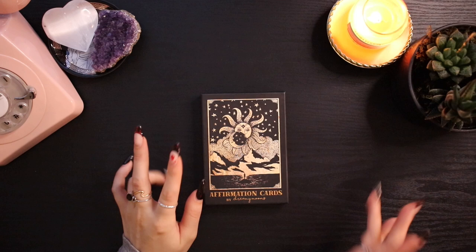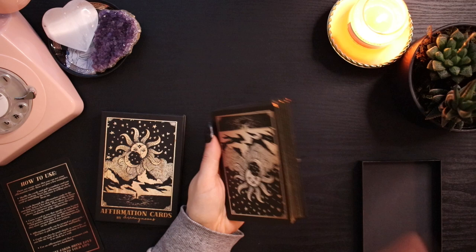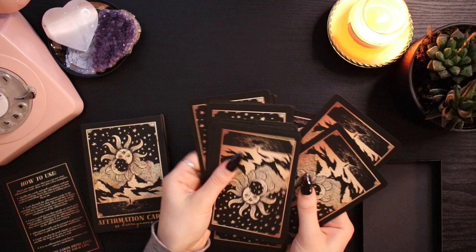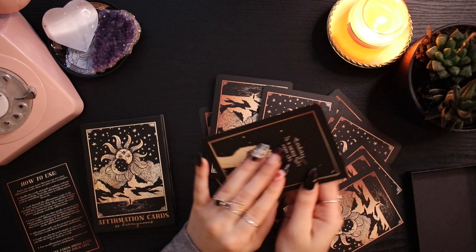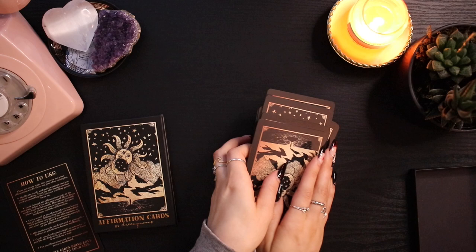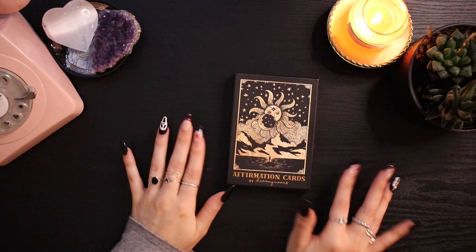Finally from Dreamy Moons I got this affirmation cards deck. I'm absolutely obsessed with it and I've been using it every single morning. Every morning I like to start my day by choosing a card — I shuffle and choose one that calls to me. I drew one just now: 'Today is a sacred gift from life.' I focus on that affirmation for the day, which is a really good way to start the day and I highly recommend it. Dreamy Moons is one of my favorite stores — they're Australian based too, great for supporting a small artist-run business.